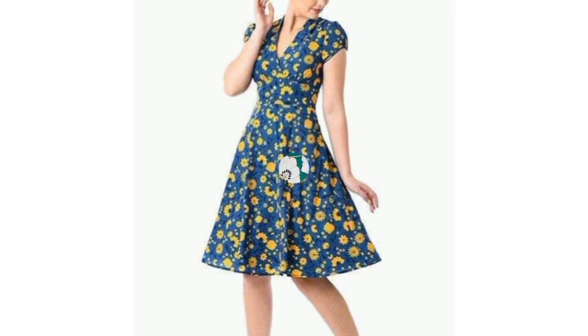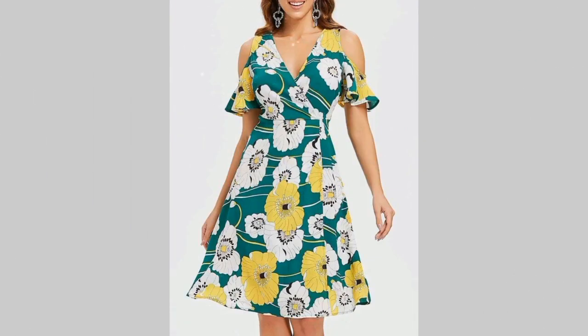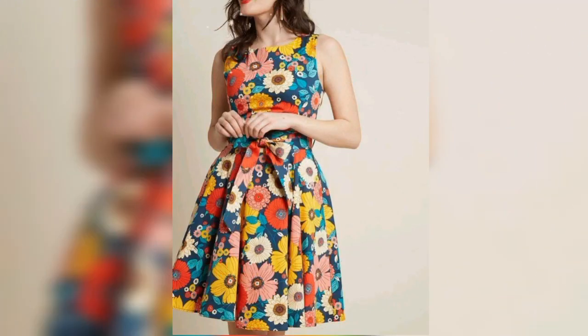Printed dresses are trending outfits nowadays and are high in demand in the market. Printing is a new method for designing and decorating dresses.